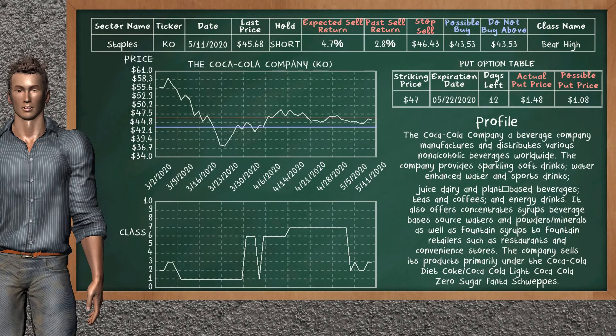The Coca-Cola Company was a previous top sell alternative. Today, our analysis is suggesting to continue holding it short. You can observe that the Coca-Cola Company is a bear high class. In the past, it has given an average sell return of 2.8%. You may expect now a sell return of 4.7%. We suggest to buy it at a maximum price of $43.53. We suggest to stop selling if the price is $46.43. On the put option table, the Coca-Cola Company has a striking price at $47. The actual put price is at $1.48, but we expect a possible put price at $1.08.